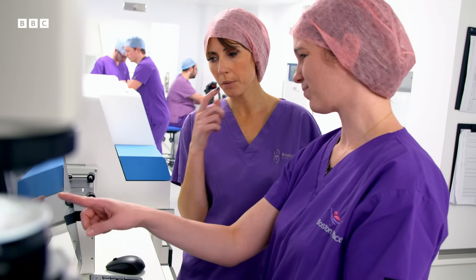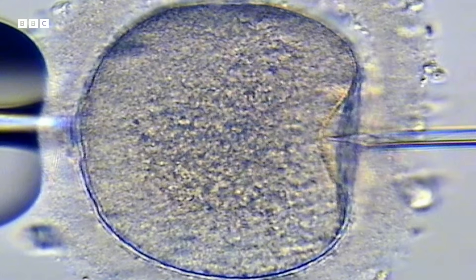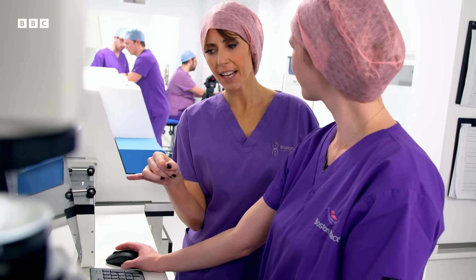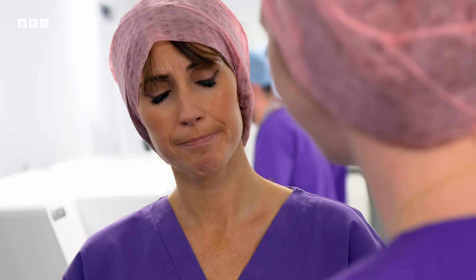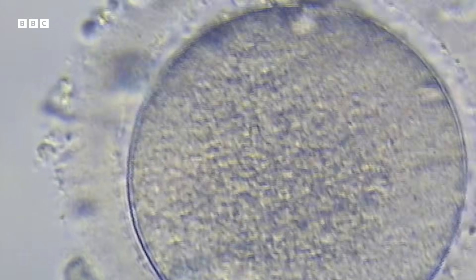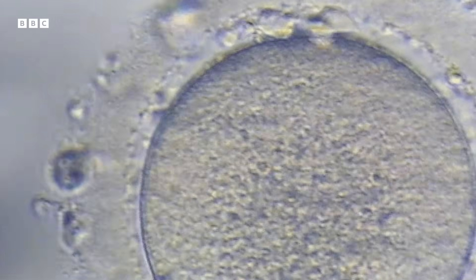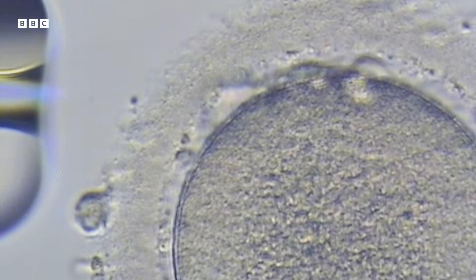It's not bursting — this membrane on the top and the bottom is not letting go. This one comes from a woman about my age. So would this egg then be unlikely to fertilise? This one's less likely to fertilise and less likely to lead on to a baby. Today, it's hit home how fragile our little eggs are, and how they do age.